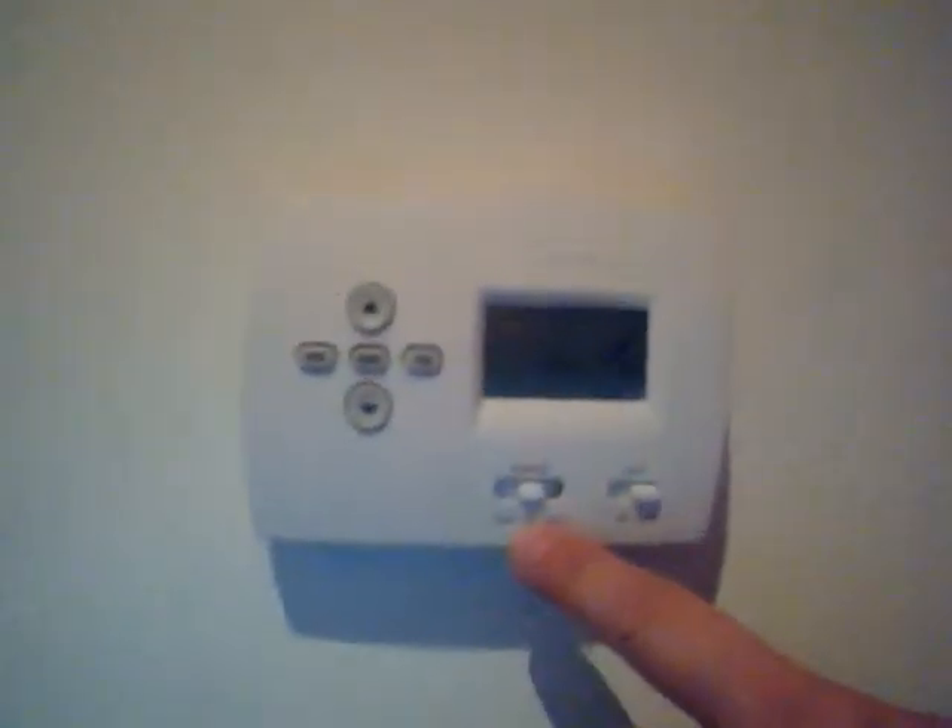I don't know if you can see it very good or not — try to get it so you can see — but the temperature is reading 74 degrees in my living room. And as you can see, the thermostat is turned off. We haven't even been running the furnace.